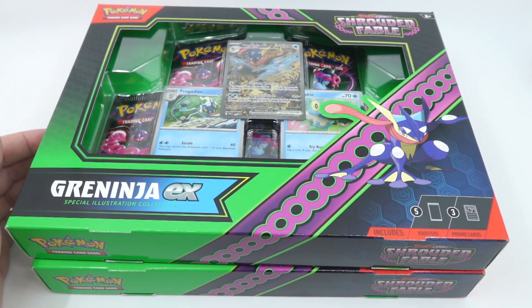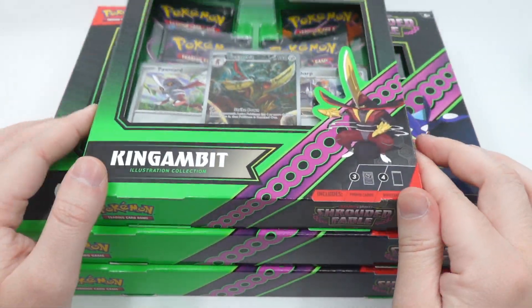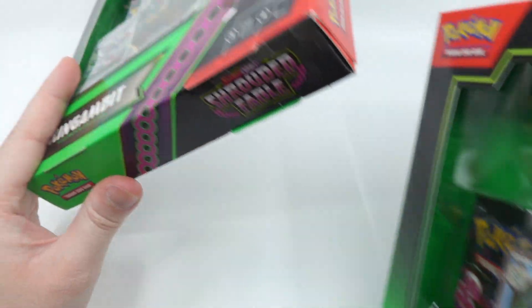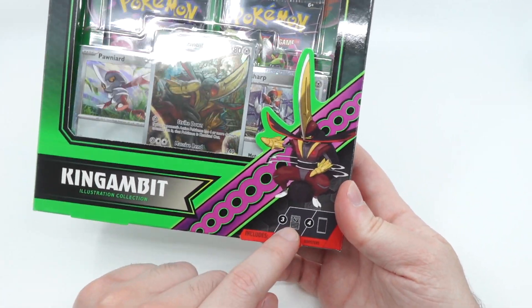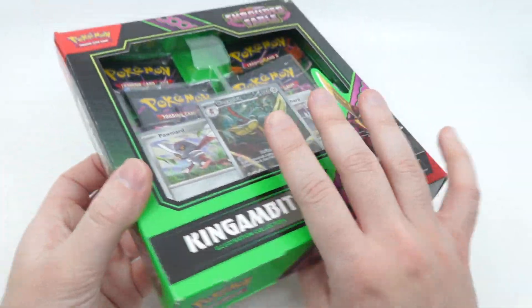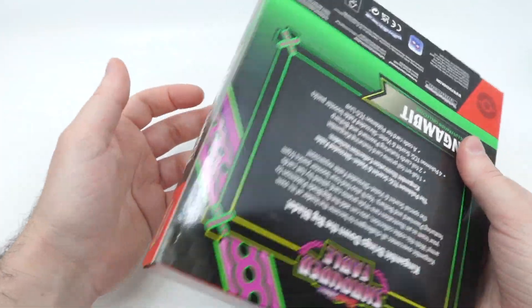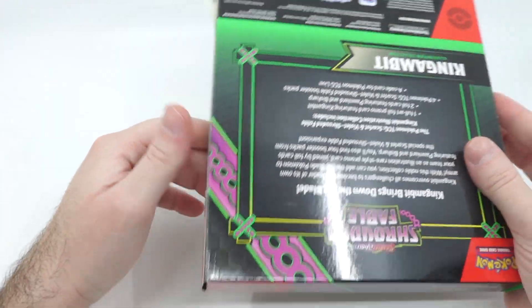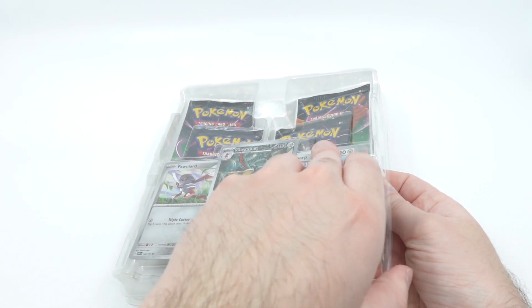Let's just start with the King Gambit one, even though it's not my favorite, let's just get a little bit of a look into it. So we get about four booster packs and three promos. We haven't opened any Shrouded Fable — I remember some stuff got delayed, but I believe these boxes here were not delayed. I really like these compact formats for the boxes.